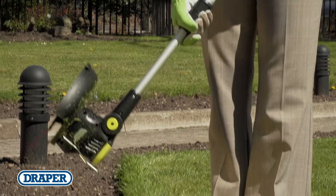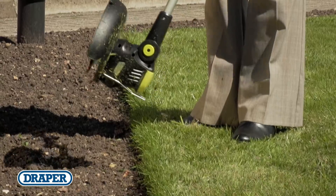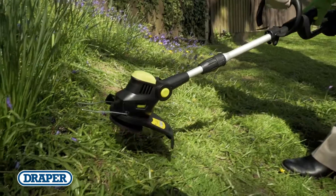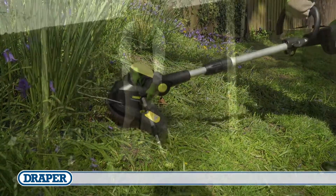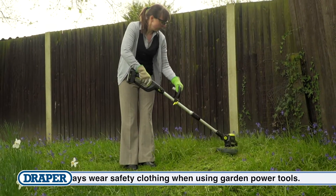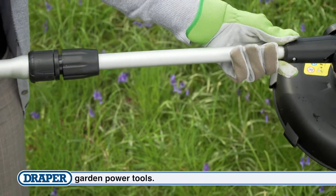The grass trimmer has a full position tilting and rotating head and folding flower guard. Comfort is provided by the rear anti-vibration handle, front support handle, and telescopic handle for taller gardeners.